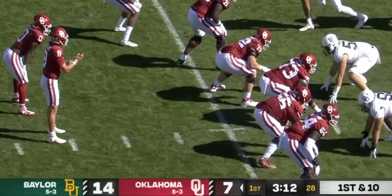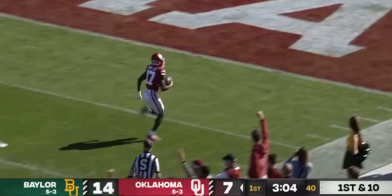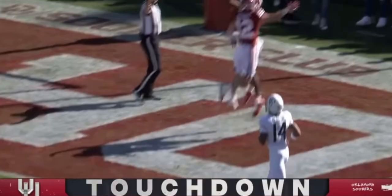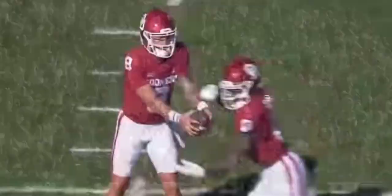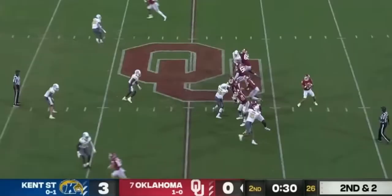The sideline stays inbounds, picks up the first down. Off play action, Gabriel back to the air, got a wide open guy — guess who it is! Marvin Mims! He caught that one, no doubt! Good job by Dylan Gabriel, uses his eyes, and then Marvin Mims just splits the corner and the safety, all alone — perfectly thrown ball, outside shoulder, gently into the hands.